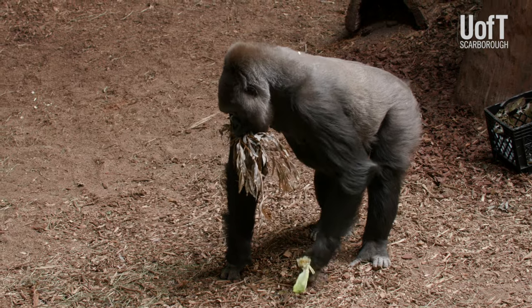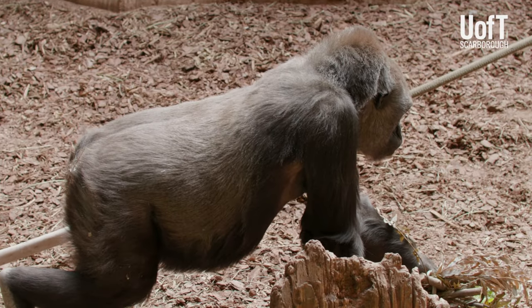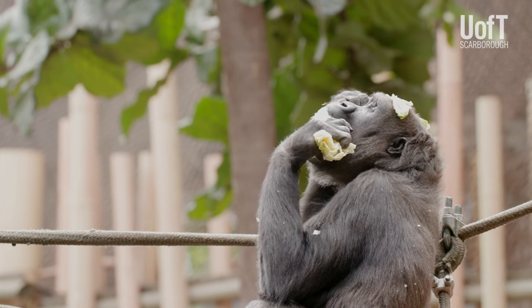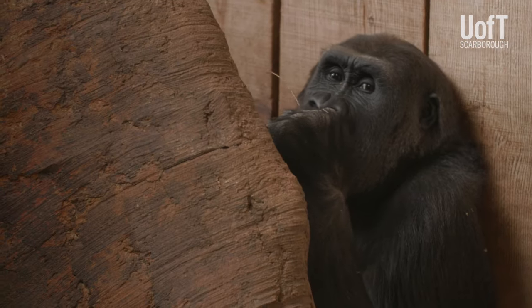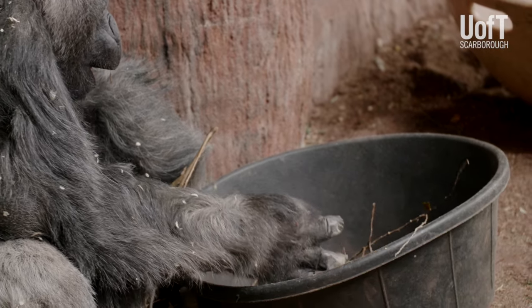When you look at our gorillas, their intestinal tract that sits down here in their abdomen is several times larger than a human's. It helps support fiber fermentation, and it's a definite challenge because they're missing the fiber component, and that is where our browse program comes in and why we grow trees specifically to feed our western lowland gorillas and other herbivores.